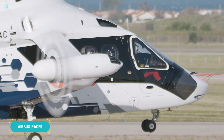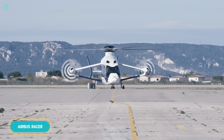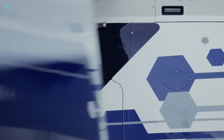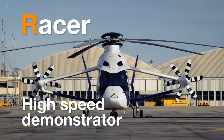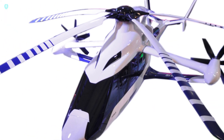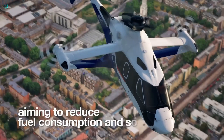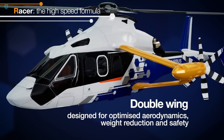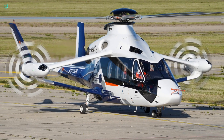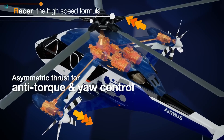Exciting news from the skies. The Airbus Racer, a groundbreaking helicopter from Airbus Helicopters, is currently undergoing tests. Known for being one of the top helicopter manufacturers globally, Airbus has outdone itself with this innovative design. What you're seeing now is just a prototype, but its capabilities are already turning heads. Engineers have combined a traditional main rotor with side propellers, making significant breakthroughs in aerodynamics. This allows the Airbus Racer to achieve cruising speeds of 400 km/h while being much more fuel-efficient than conventional helicopters.